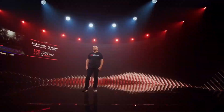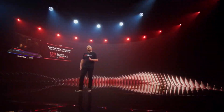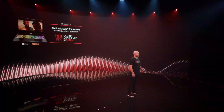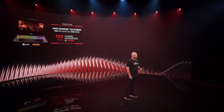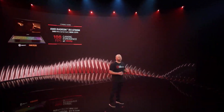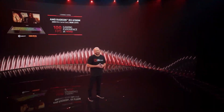Now, you've just seen our Radeon RX 6800M, which delivers 120 frames per second gaming experiences at 1440p max settings. To round out our announcements today, we are also introducing two other products to our family. The Radeon RX 6700M is going to deliver epic 1440p gaming, providing 100 frames per second gaming experiences at 1440p max settings. It'll feature a similar 2300 MHz game clock with 10GB of GDDR6.